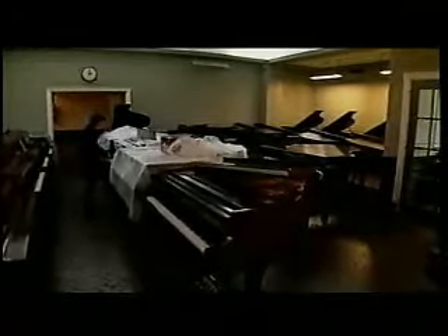Her expertise is finding the perfect match for the piano. She is, in fact, a matchmaker.